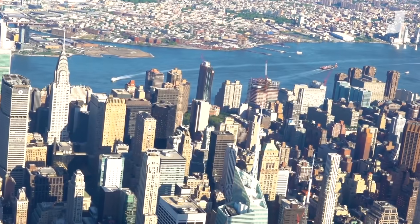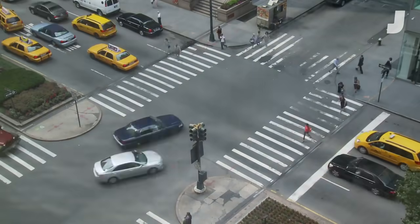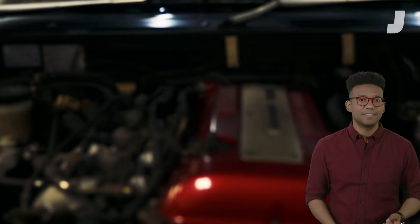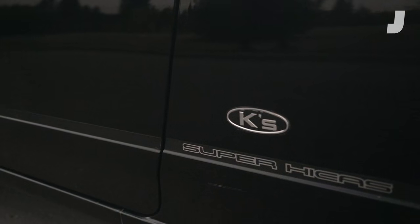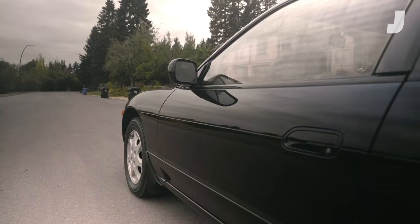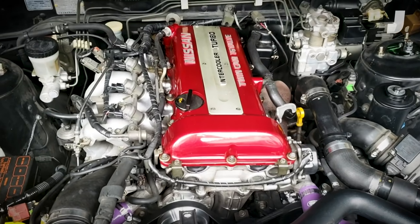Fast forward eight years, and I moved to New York, which is one of the most unfriendly cities to cars and car owners. But then I got the itch to drive again, which is when I saw this: the 1991 K's Club Sylvia Coupe in perfect condition — 60,000 miles, no rust, all original, SR20DET red top.